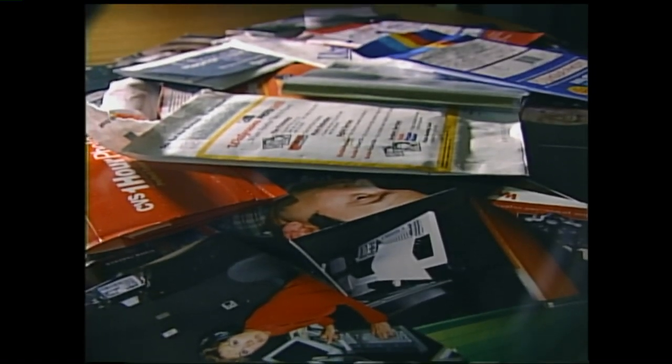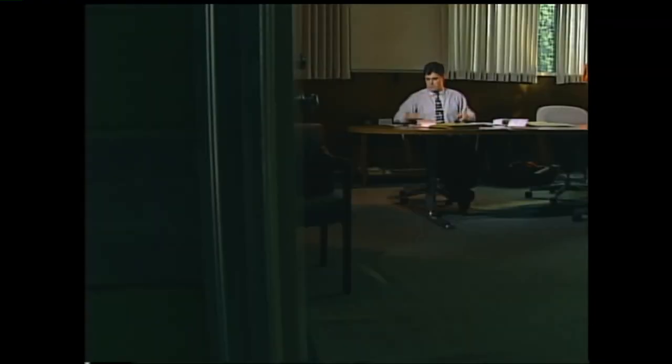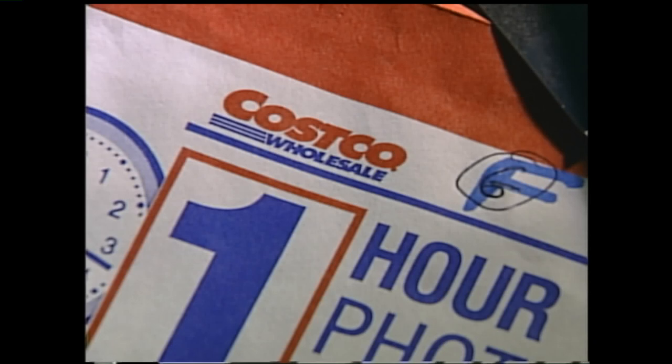We've got tons of places to get them developed as well, but where is the best place to go? I decided to try the one-hour developing places first. Using the same negatives for five pictures, I went to some Richmond area places: Fox Photo at Willow Lawn, CVS in the 8,000 block of West Broad Street, the Short Pump Walmart, and the Western Henrico Costco.